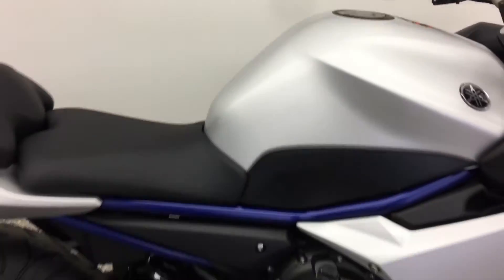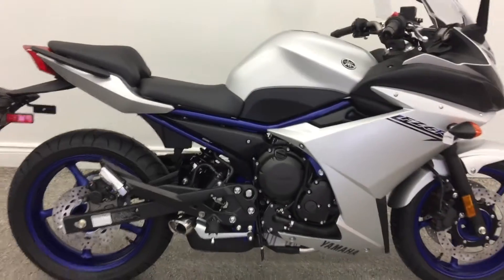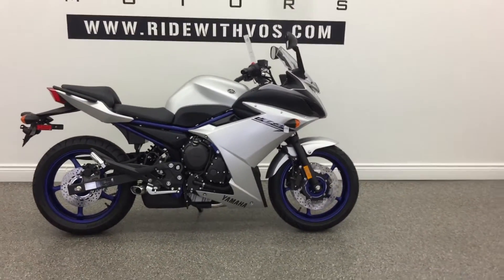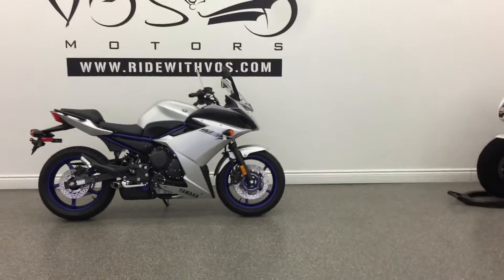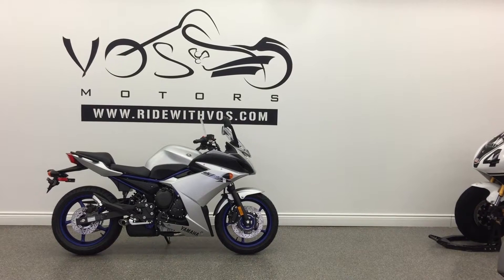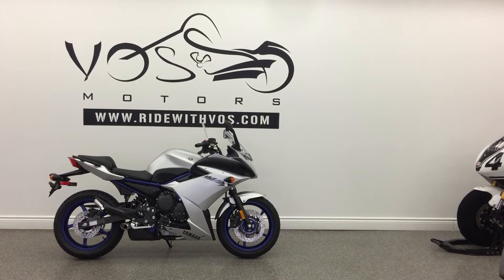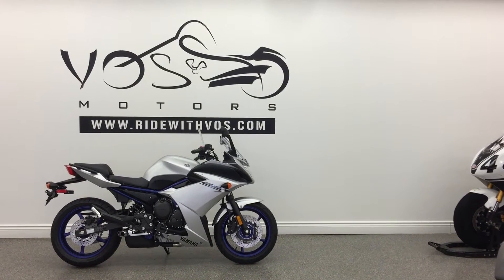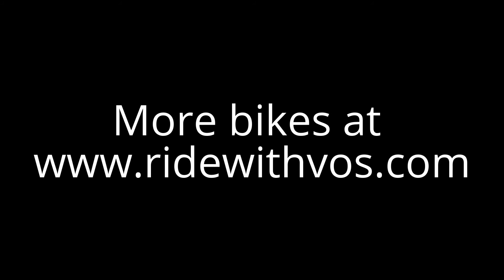I'm so happy he painted already. I'm so happy. I love you, Ducati.